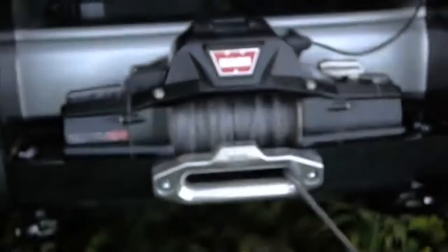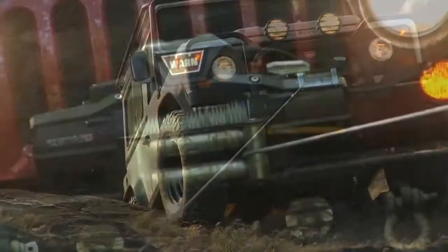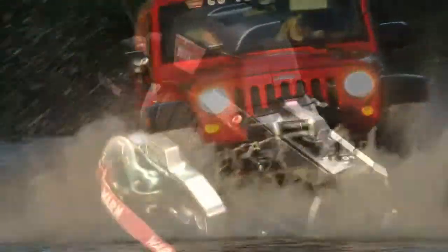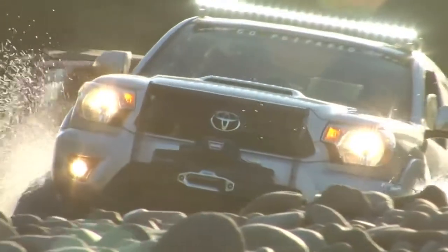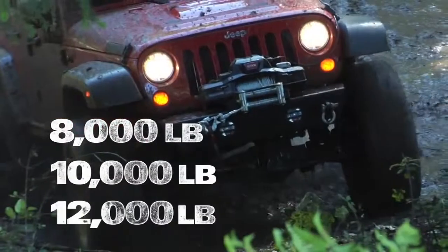It's like nothing you've ever seen. Tough enough to tackle anything you will. With a look that is advanced, capable, and strong. Xeon is a design masterpiece that will redefine the landscape of off-roading. This new premium series winch is available in three capacities.